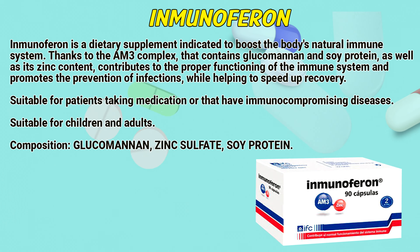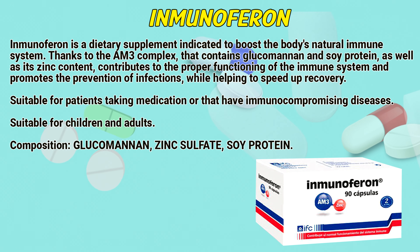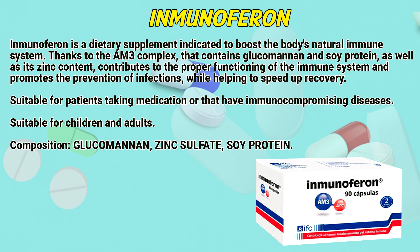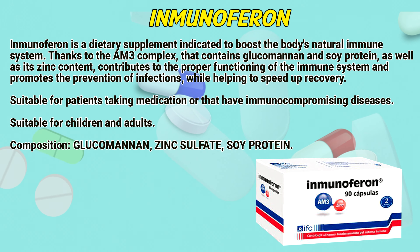Immunoferon is a dietary supplement dedicated to the body's natural immune system. Thanks to the AM3 complex, it contains glucomannan and C protein, as well as its zinc content, which contributes to the proper functioning of the immune system and promotes the prevention of infections while helping to speed up recovery.